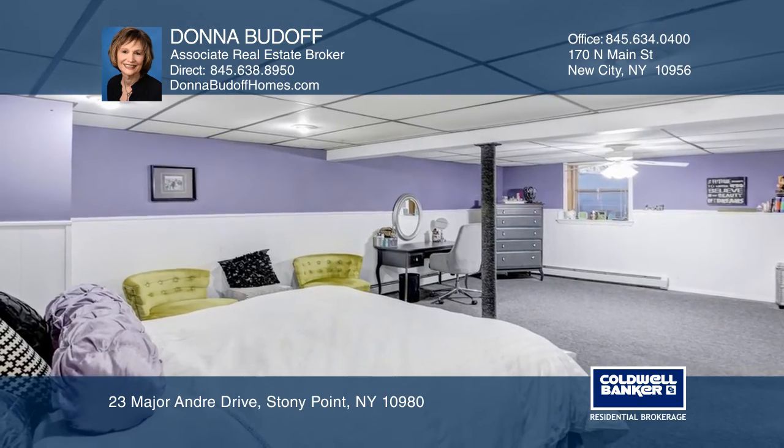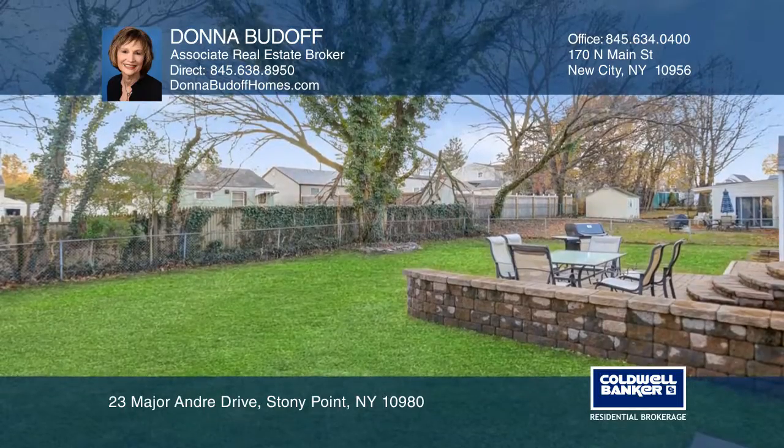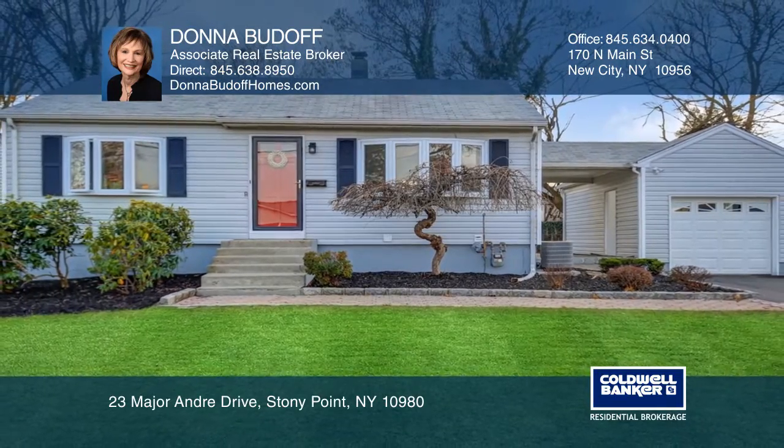Additional features include large lower level living space, laundry room, and much more. Donna Budoff would love to give you a private tour.